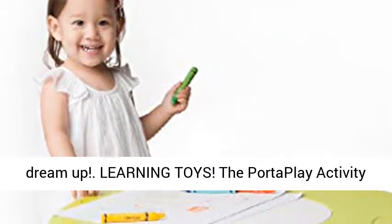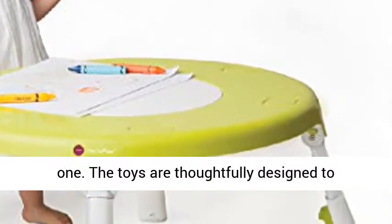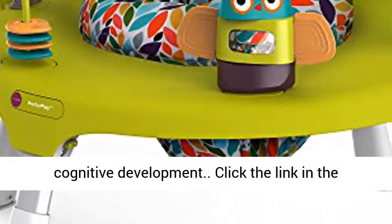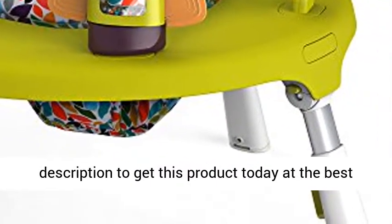Learning toys. The PortaPlay Activity Center features ample toys for your curious little one. The toys are thoughtfully designed to entertain and develop fine motor skills and for cognitive development. Click the link in the description to get this product today at the best price.